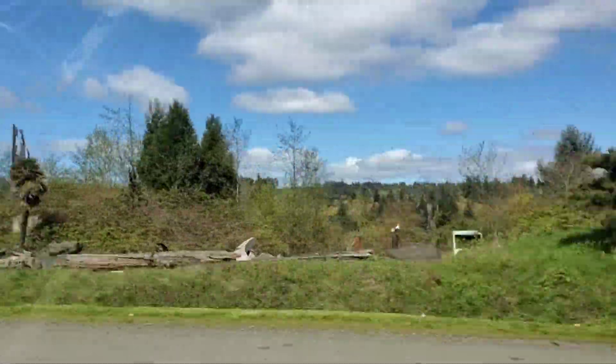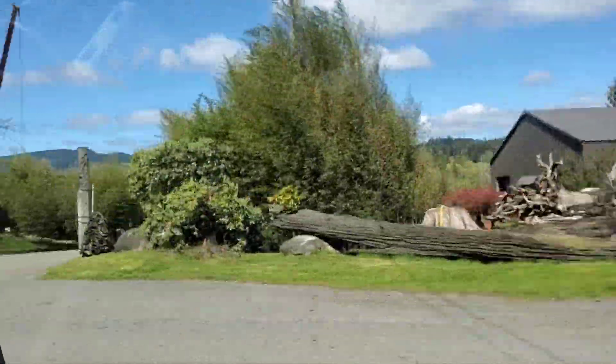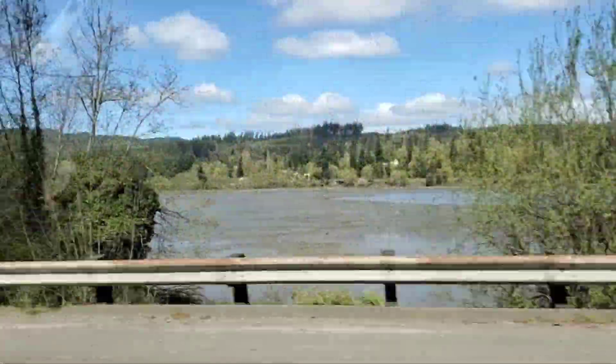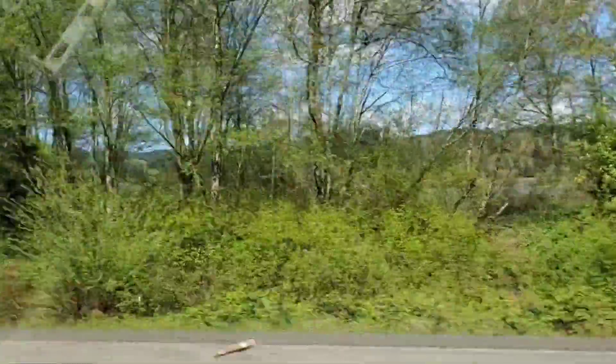We're going on a field trip to the restaurant supply store. This is along the water, but sometimes you can't see it because there's stuff built there. We live across the water from here. We're coming into Bremerton now, which is where the Navy base is.